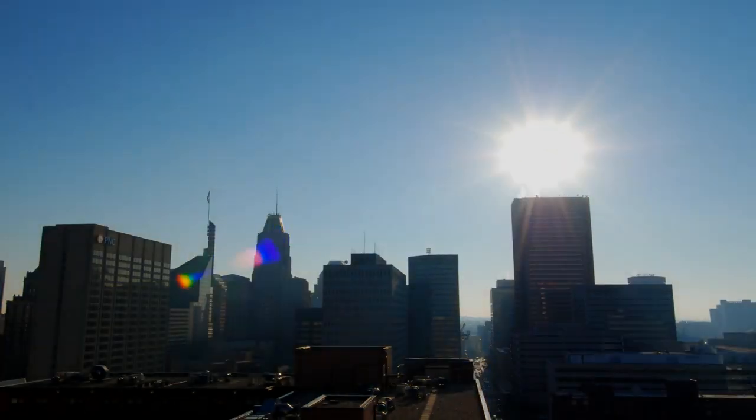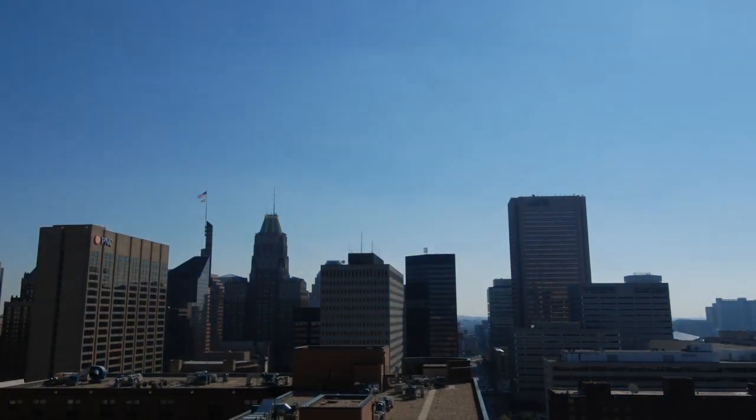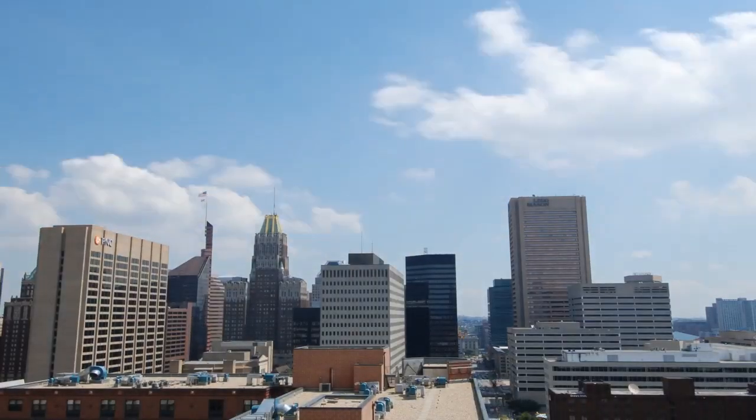With advanced warning, governments and companies can take steps to protect their technological infrastructure so that the worst scenarios will never happen.